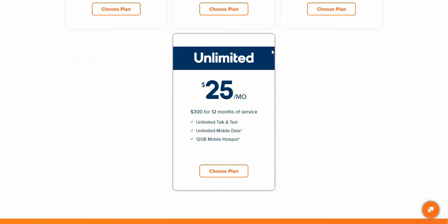What you get with this plan is unlimited talk and text. You also get unlimited mobile data, but at 35 gigabytes you're throttled down to either 256 or 512 kilobytes per second. You also get 12 gigabytes of mobile hotspot per month — after that 12 gigabytes of hotspot is used up, it is capped for the rest of the month and you can't purchase any more.